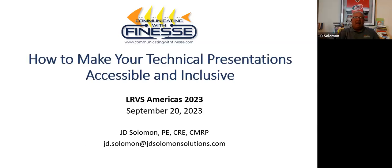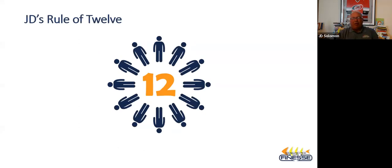Welcome everybody. I'd like to start this presentation with J.D.'s rule of 12, which is that for every group of 12 executives, senior management, board members — that level of group you talk with — between one and three of those 12 will have some kind of hearing or visual impairment. The choice you have as a technical professional is: do I reach those people and make them my allies, or do I alienate those people and get on their bad foot where they may be against what my message is? So that's the rule of 12.